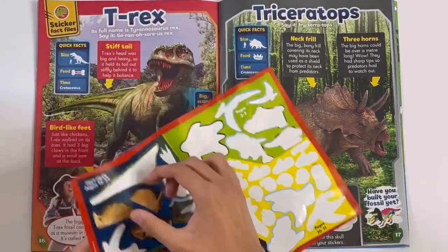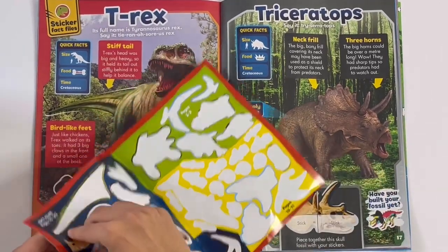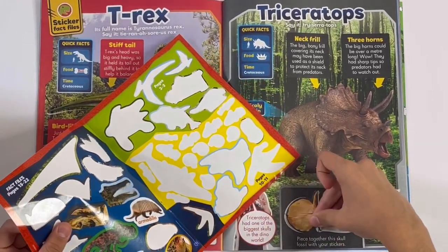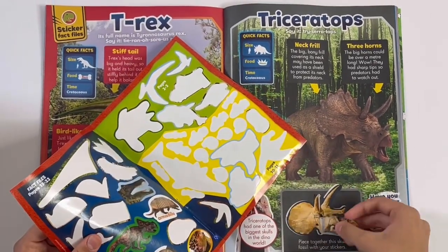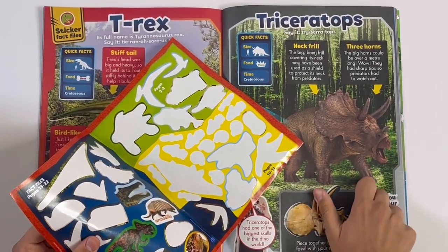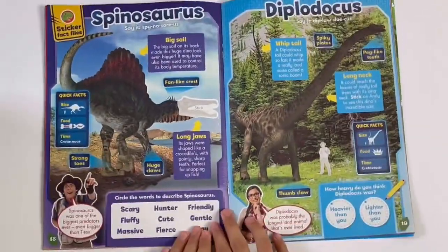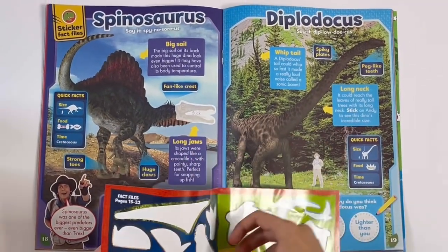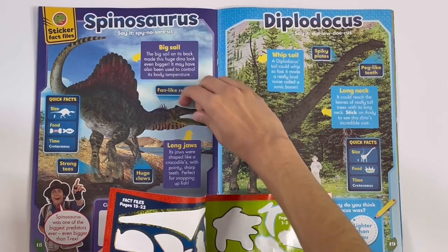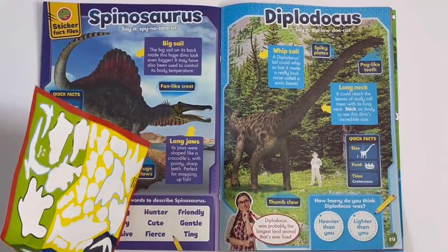So there's one pot, two pots, three pots, and four pots. Spinosaurus — we can stick on the jaws. Diplodocus — here you can just stick on Andy.